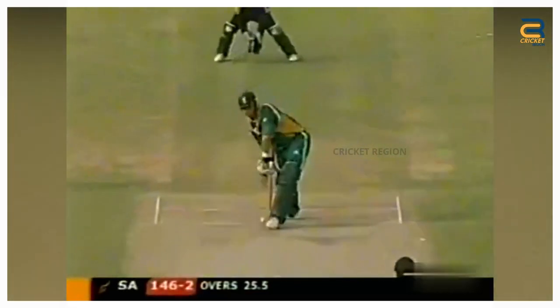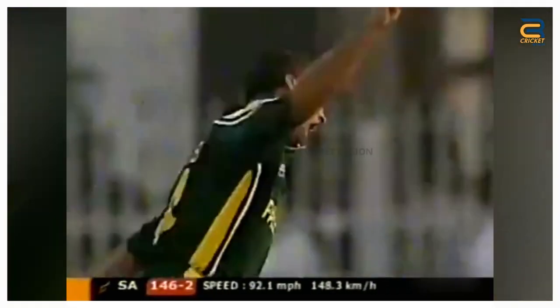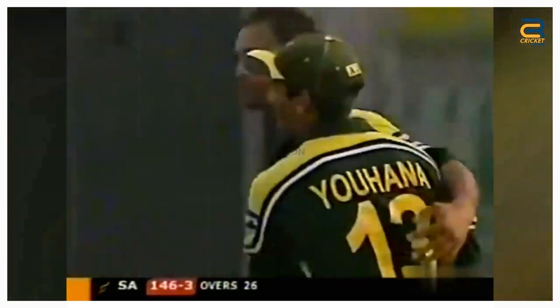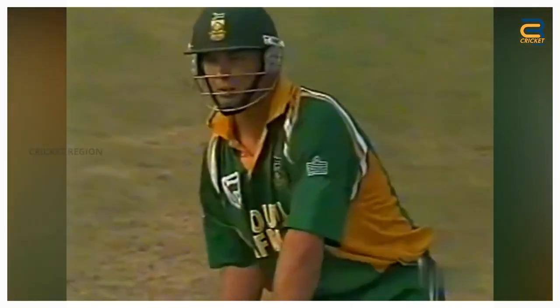Number 4. The South Africa tour of Pakistan in October 2003, third ODI at Faisalabad. In the 26th over, Shoaib Akhtar bowled a lightning-fast Yorker that swung in late and uprooted Jacques Kallis's middle stump. The delivery was so good that Kallis had no chance of keeping it out.